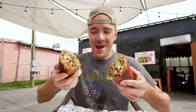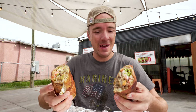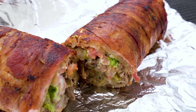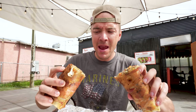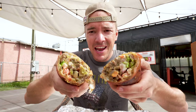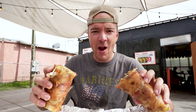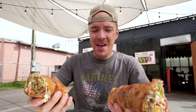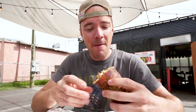The burrito just came out and holy shit, this thing is massive. Got a lot going on right here. I think inside we have steak, avocado, onion, tomatoes — I mean, it is loaded. And then homemade tortilla, bacon wrap. We got cheese as well. This thing is one of a kind. So let's dig right in.